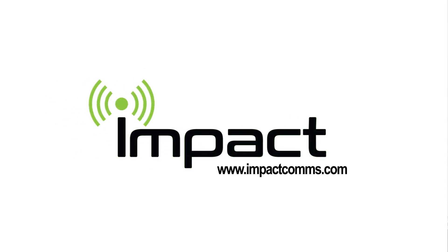For more information on the speaker microphone or other great IMPACT products, please visit www.impactcoms.com.